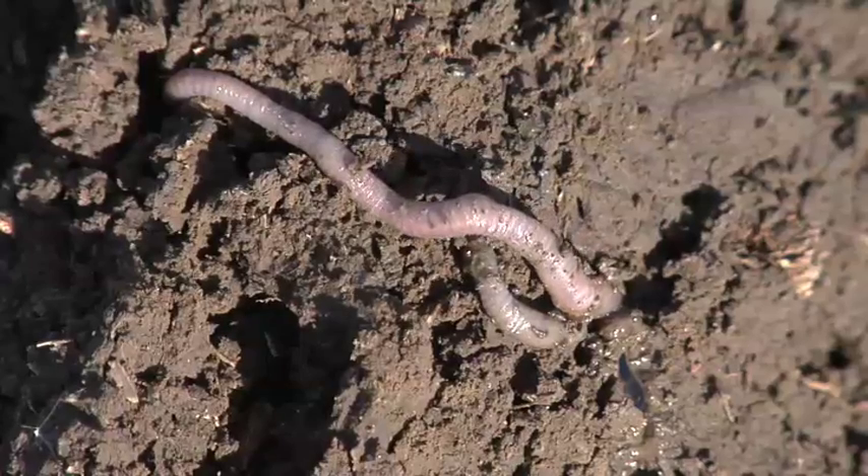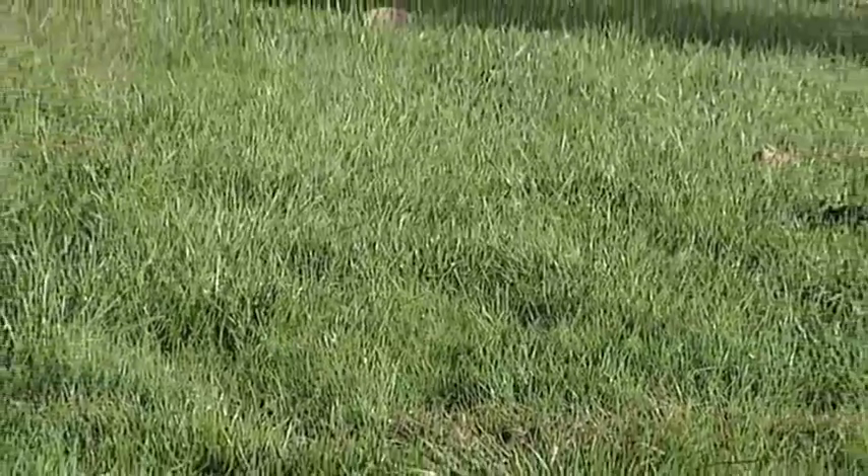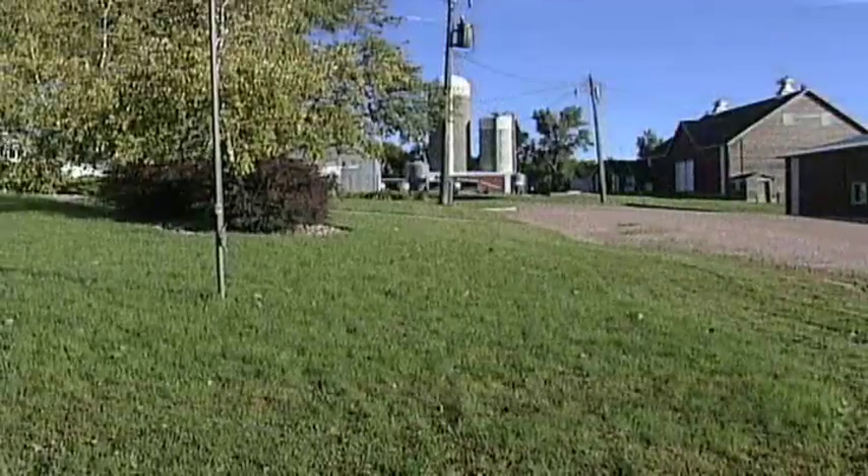These worms are working for us 24 hours a day, seven days a week, with virtually no pay — you can't beat that. Out in your fields, in your gardens, in your lawns — if you see earthworms, yeah, they're going to make some bumps out there, but the benefits they provide are tremendous.